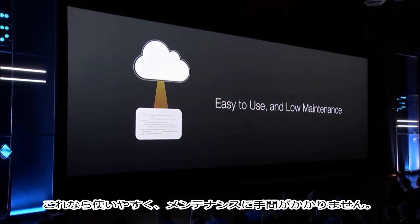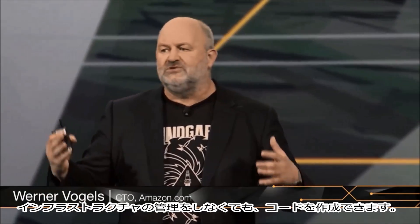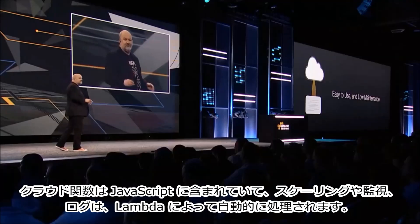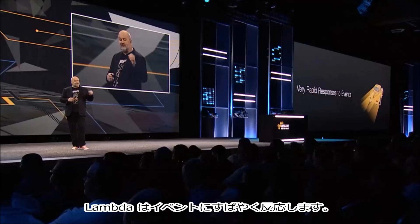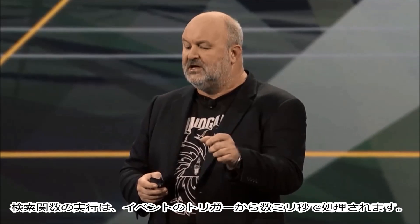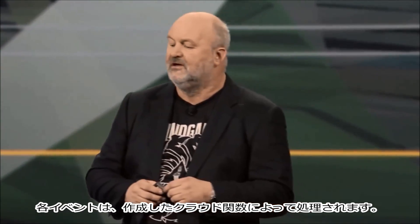This is easy to use and low maintenance. You can run code without managing infrastructure. The cloud functions you write in JavaScript, and Lambda will take care of managing, scaling, monitoring, and logging for you. It will respond very fast to events — execution of a function is in milliseconds after the event is triggered. Each event is processed through the state of the cloud function you've written, and thousands of functions can run in parallel.